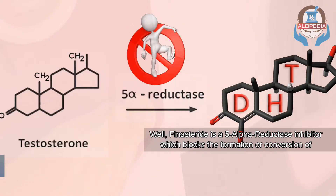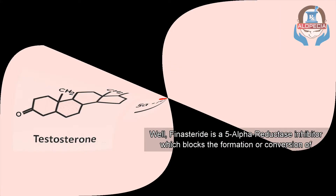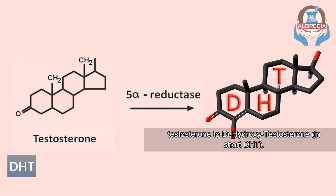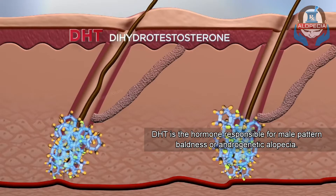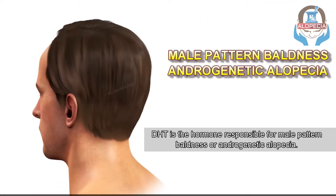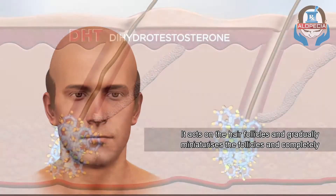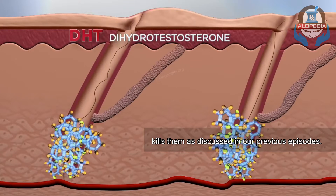Finasteride is a 5-alpha reductase inhibitor, which blocks the formation or conversion of testosterone to dihydroxy-testosterone — in short, DHT. DHT is the hormone responsible for male pattern baldness, or androgenetic alopecia. It acts on the hair follicles and gradually miniaturizes the follicles and completely kills them, as discussed in our previous episodes.